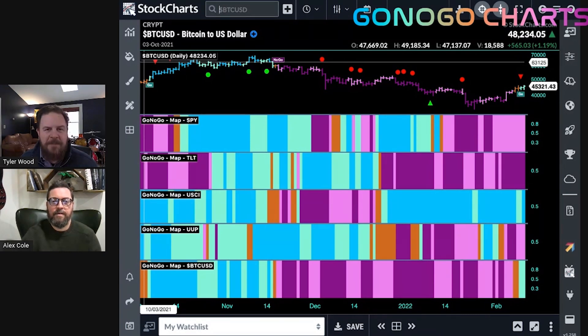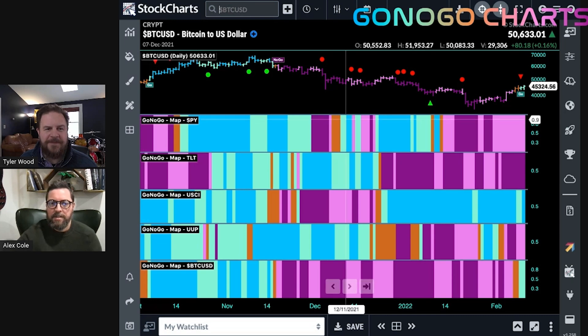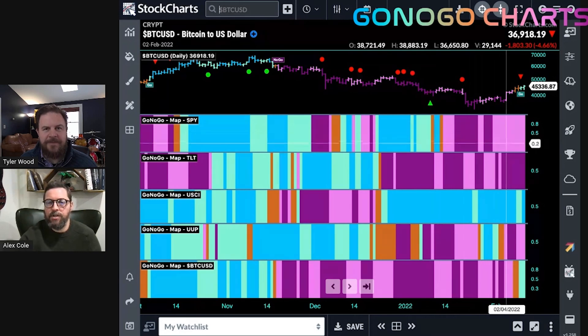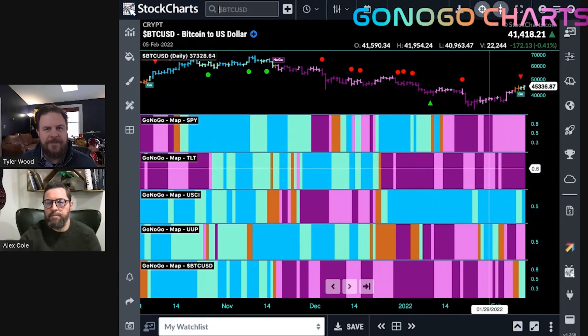This is a pure heat map of the GoNoGo trend of the asset classes. The top panel here is equities, and we are still in a no-go trend, albeit painting weaker pink bars. We did see that rally this week, but still technically in a no-go trend. Treasury bond prices are in a strong no-go.